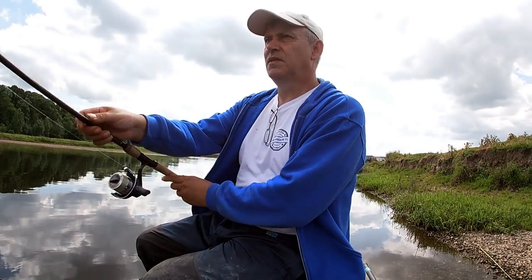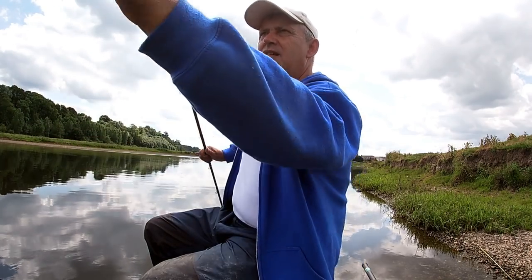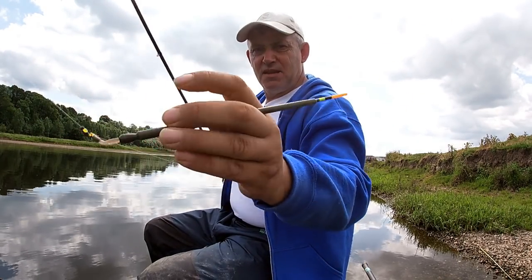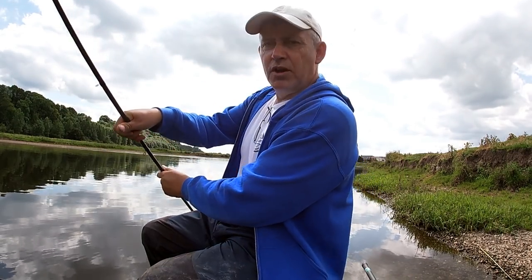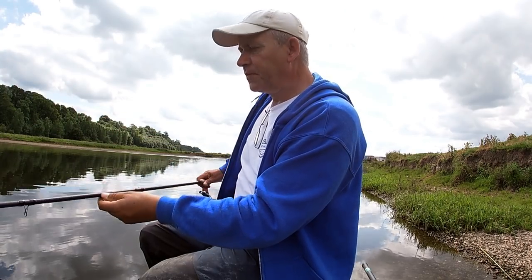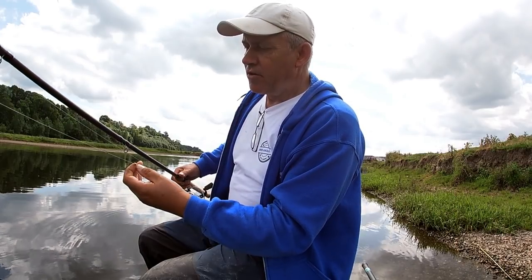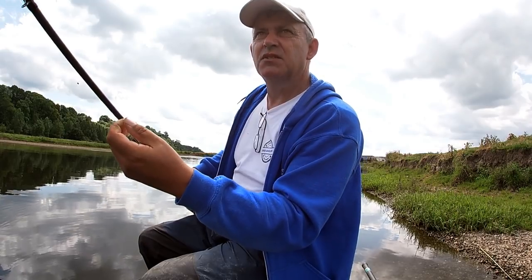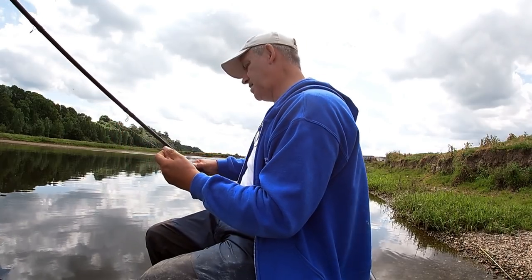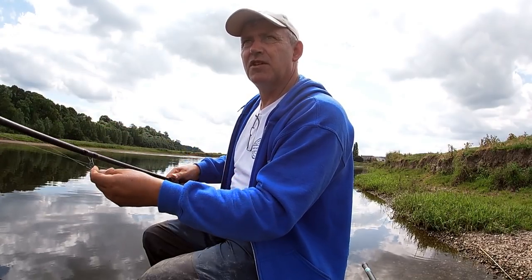The float rod's just a really simple waggler setup. All I've got is a Drennan insert waggler that's loaded and stopped off with a couple of stops either side of it. In the end I've ended up with two number eight shots down the line and a micro swivel connector, which is worth about a number ten shot. So I've got nothing else down the line really. I've been fishing this at three rod lengths out.